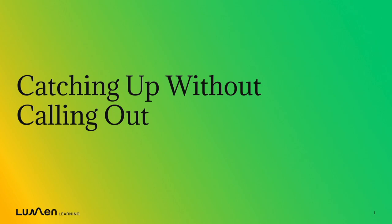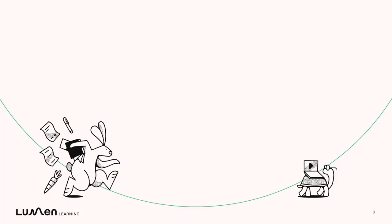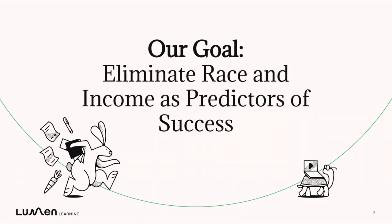Welcome to our next quick start video about how students can use Lumen One to catch up without feeling called out. Our goal with Lumen One is to eliminate race and income as predictors of student success in college courses.